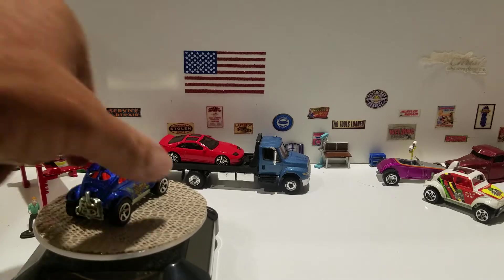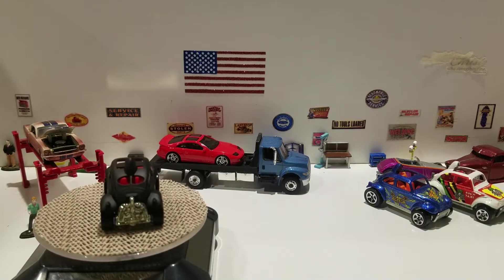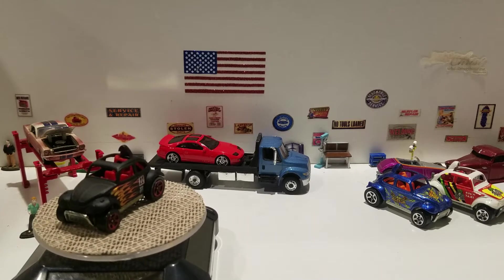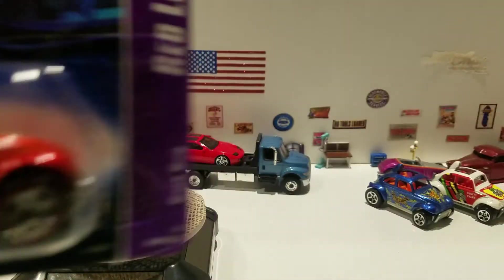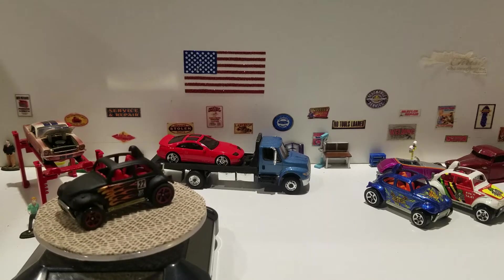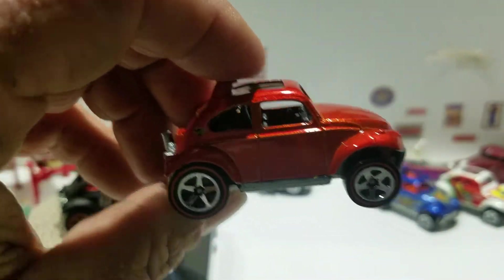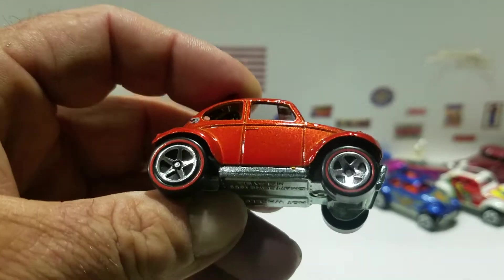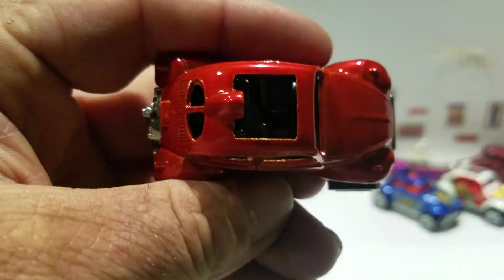The next one is from 2006 — the Baja Bug, Red Line, number four of five. It's got an instant win game, no purchase necessary. It has this nice metallic spectraflame orange-type paint job, red lines on the rims there, and a black interior.